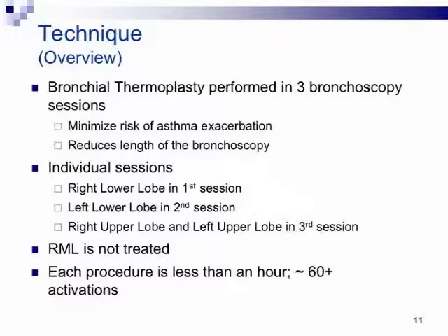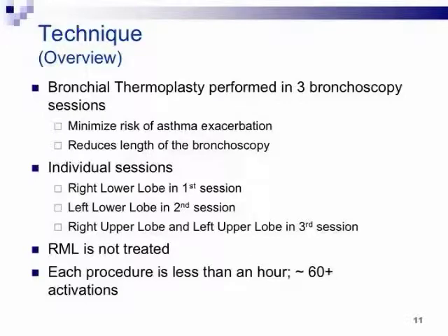This is definitely three separate bronchoscopic procedures. I sedate heavily because I want the patient to wake up and ask 'when are we going to start?' — and about 95% of the time that's exactly what happens, because they have no idea bronchoscopy number one even occurred. That ensures they come back for number two. We start with the right lower lobe for session one, return at least three weeks later for the left lower lobe, then three weeks later for the bilateral upper lobes. The right middle lobe is not treated. Each procedure is less than an hour, with about 60-plus activations on average.